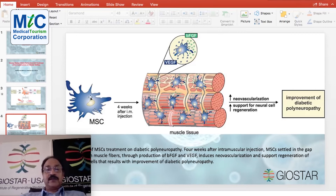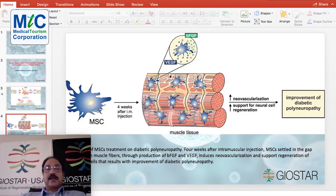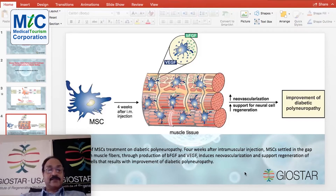When you inject mesenchymal stem cells, they go through blood circulation and increase VEGF — vascular endothelial growth factor — and fibroblast growth factor, which increase muscle formation and new blood vessel formation, that is neovascularization in the muscle, and support neural regeneration. This way, it improves diabetic polyneuropathy and may also help with anti-aging. So mesenchymal stem cells may help in the improvement of damaged organs due to type 2 diabetes.